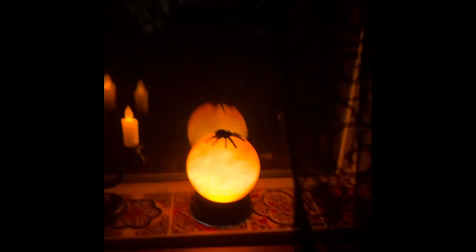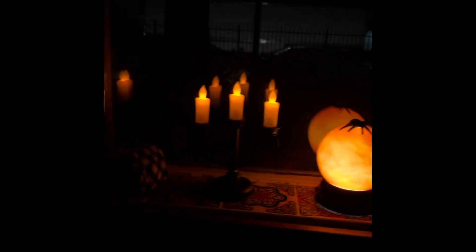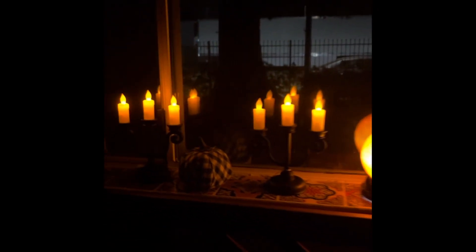Some of my favorite decor from that time was the crystal ball from Cracker Barrel and those two little candle figures from Target. I also really liked these little candle hands from Bath and Body Works — they were so cute.